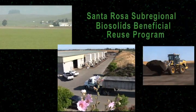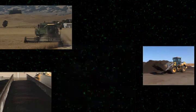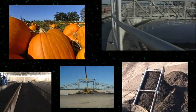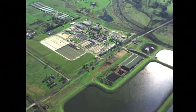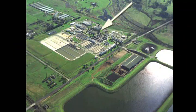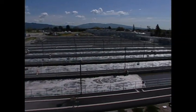This video introduces the Santa Rosa Subregional Biosolids Beneficial Reuse Program, a program designed to recycle all solids generated by the Laguna Treatment Plant during wastewater treatment. Located on 85 acres and managed by the City of Santa Rosa's Utilities Department, the Laguna Treatment Plant services a wide geographical area with over 250,000 residents and processes an average of 20 million gallons of wastewater daily.